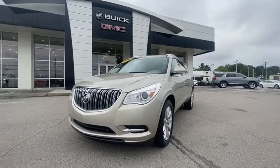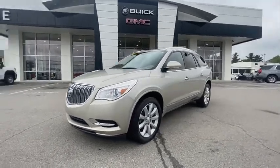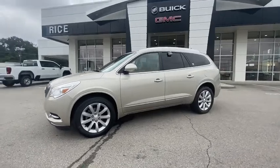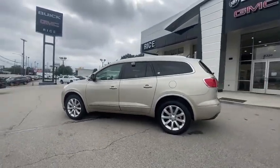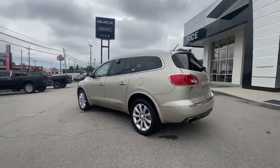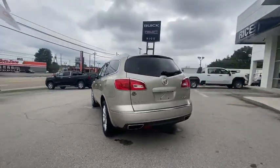Come test drive the 2017 Buick Enclave. The Enclave offers three rows of seats standard. Not only is it roomy and stylish, but Buick really did its homework on this vehicle. They did not cut any corners.